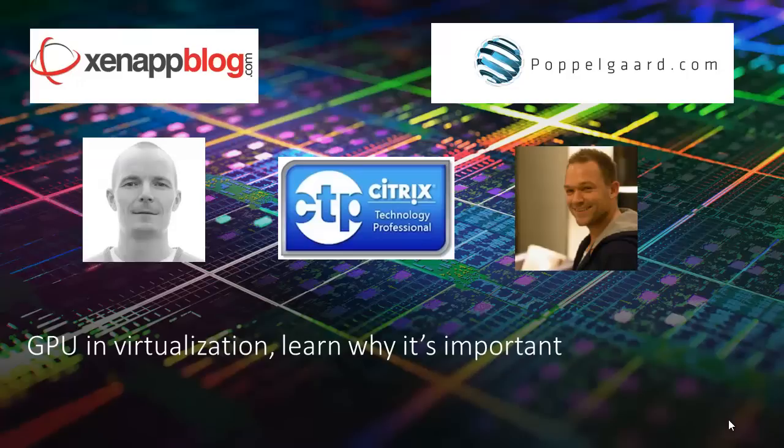Today we have over 700 registrants. This topic is very hot — the same sessions at Citrix Summit were packed. We have a lot of people from big companies like Citrix, Dell, HP, Nvidia, and IBM, just to name a few. We have a surprise for you later — we are joined by Jeroen from Login VSI, who is going to share some really great news.